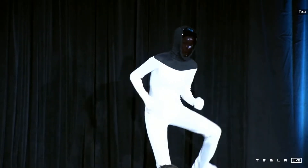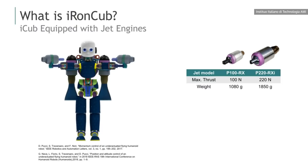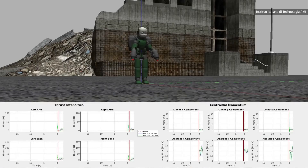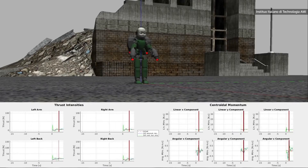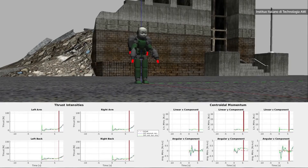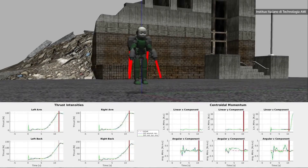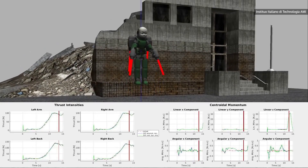But nobody's had the vision, the drive, to strap an honest-to-god jetpack onto the back of a pint-sized robot and see if they can make it actually fly. Nobody, that is, until Dr. Daniele Pucci came along. Dr. Pucci and his team from the Artificial and Mechanical Intelligence Lab at the Italian Institute of Technology have been using an iCub humanoid robot for their research into how one might consistently and safely get a 22-kilogram robot airborne, a la Tony Stark.